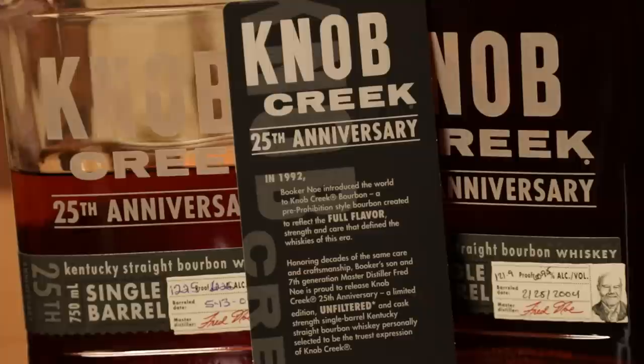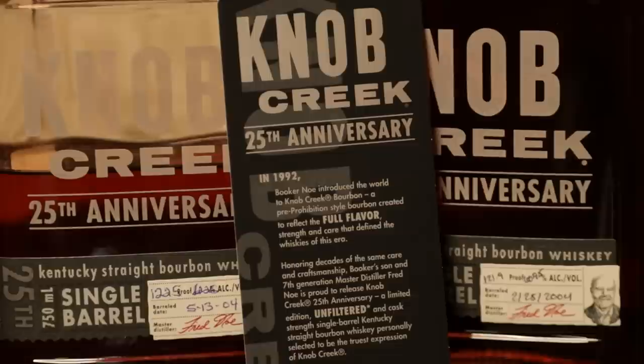Personally selected to be the truest expression of Knob Creek. Fred combed their rack houses looking for just the right barrels for this special edition bourbon, selecting only those that featured the most robust, mature flavor. Available in limited quantities, each bottle celebrates the Noe family tradition of crafting the highest quality bourbon. An asterisk note clarifies that the 25th anniversary limited edition is quality-screened to remove only pieces of charred barrel wood — so very limited filtering. No chill filtering, no charcoal filtering.